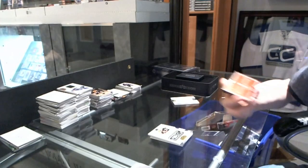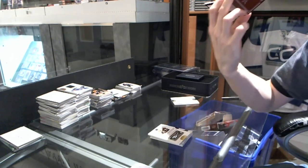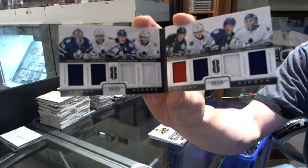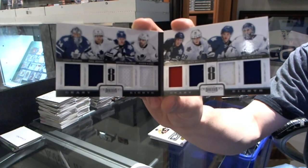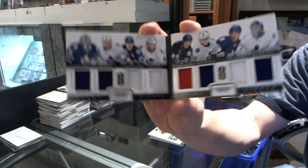And we've got a crazy eighths booklet, eight-way jersey, number 13 of 25 for the Toronto Maple Leafs: James Reimer, Phil Kessel, Mikhail Grabovsky, Nazem Kadri, Jake Gardner, Matt Fratton, Joe Colborne, and Ben Scribbins. Crazy eighths for the Leafs.